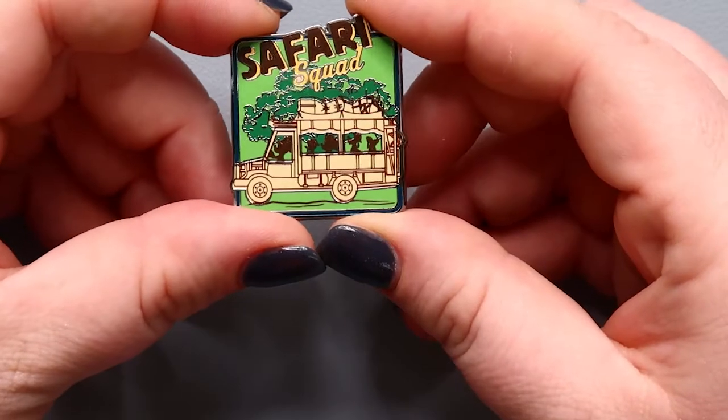Time for box one! I'm going to open them one at a time so I can see if any are packaged together. I'll just snip off the top — like the Hidden Mickey pins, they're in a little paper sleeve, not cardboard like the Hidden Mickey ones, but a paper sleeve. It's square — oh, it's the safari squad one! That's really fun.